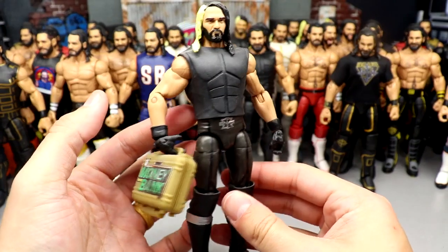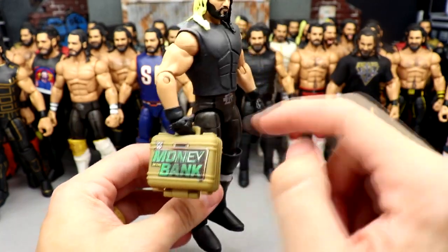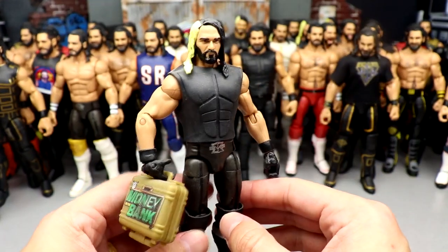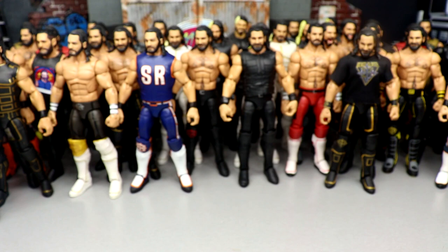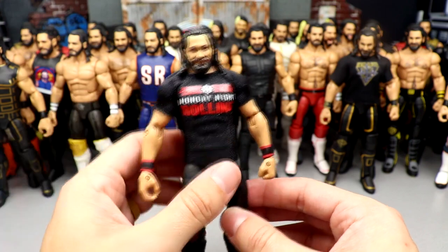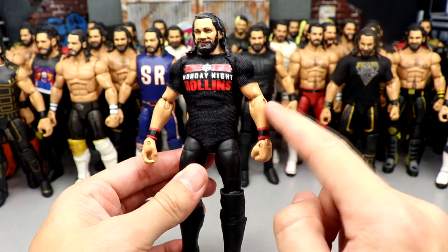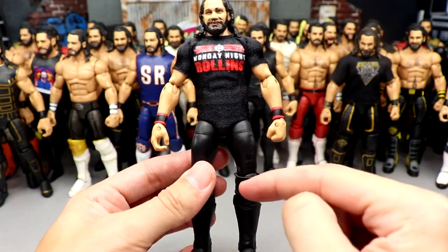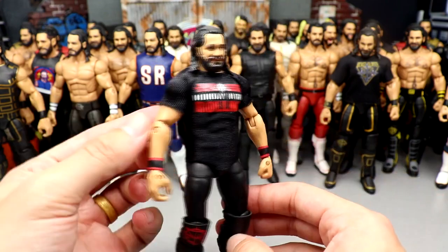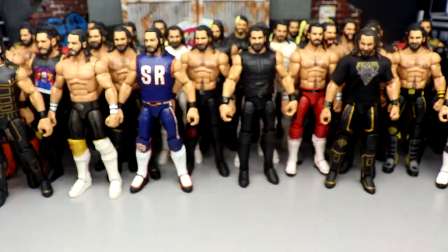Next is Elite 37 Seth Rollins — I switched out the gloved hands and gave him the Money in the Bank mini briefcase, which is way more accurate to what it actually looked like. Then we have the Monday Night Rollins gear — I think the shirt came with the Top Talents Seth Rollins and I put the Summer Slam Elite arms onto another Top Talents, creating a conglomeration of different parts. This is what he looked like on his crazy singles run back in 2018 on a casual Monday Night.